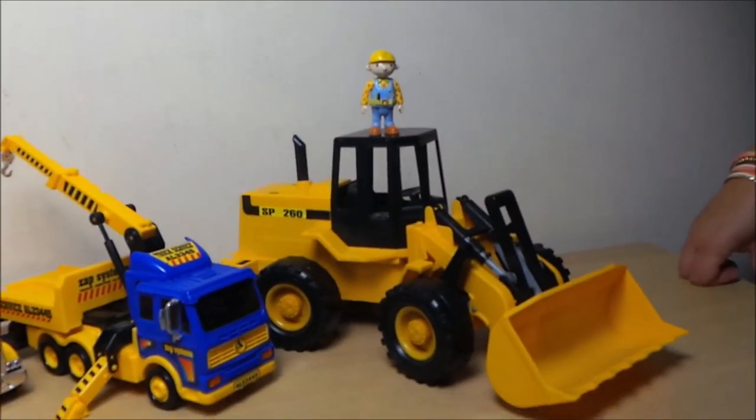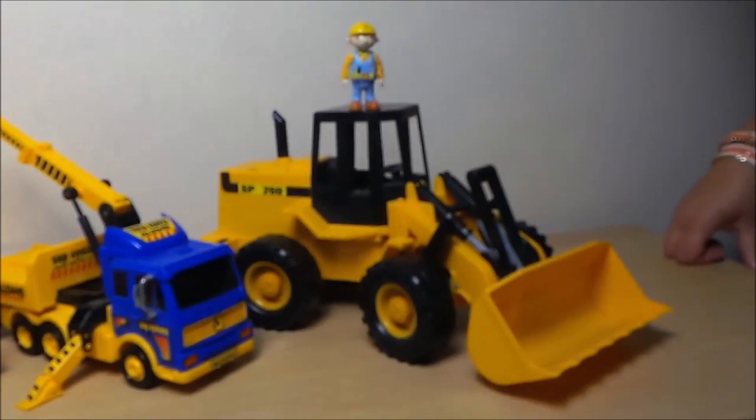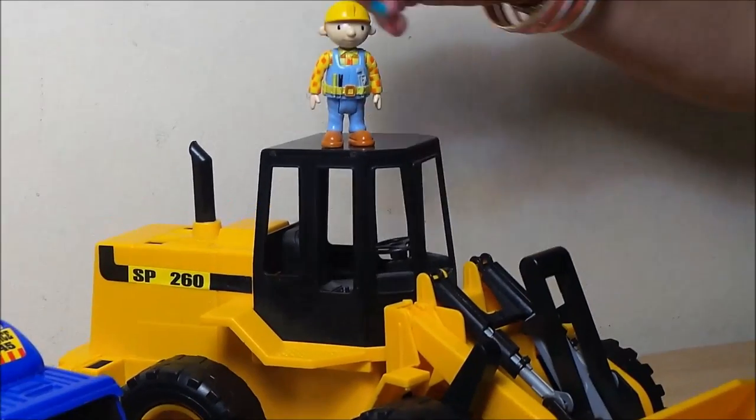So today we've got our first construction vehicle — this is a large JCB, so let's see how it works.